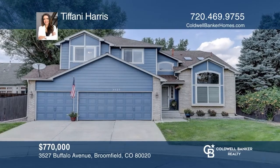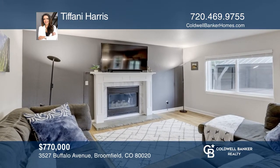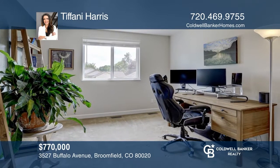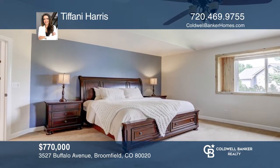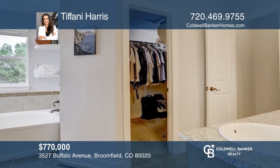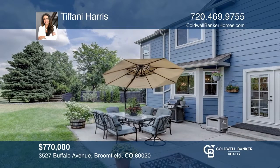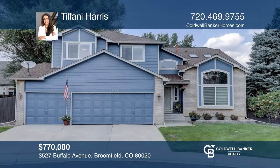This five-bedroom, three-bath home has an updated kitchen with quartz countertops, new sink, backsplash, painted cabinets, and stainless steel appliances. Upstairs you'll find a large primary bedroom featuring a five-piece bath with a walk-in closet and deep soaking tub. The finished basement is the perfect space for a fifth bedroom or a flex space. The large private backyard includes a gazebo, hot tub, and access to the open space. Pick up the phone and call Tiffany Harris to schedule a tour today.